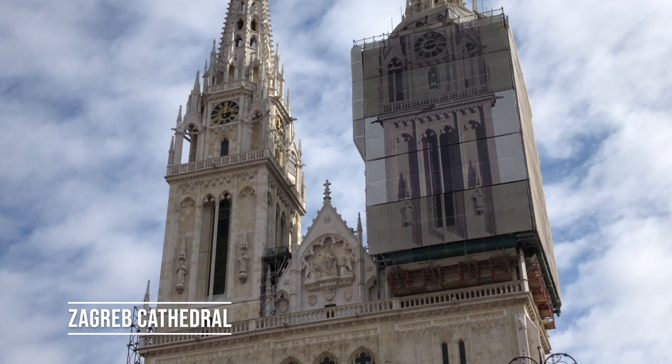This is the Zagreb Cathedral — Croatia's largest sacred building that has stood in this spot for eight centuries. It's been damaged several times by fires and earthquakes, and it's quite a beautiful building to see.